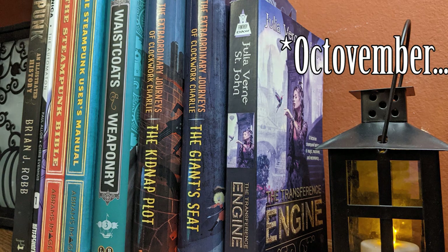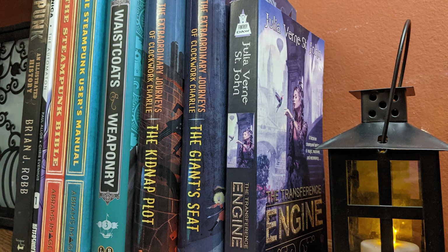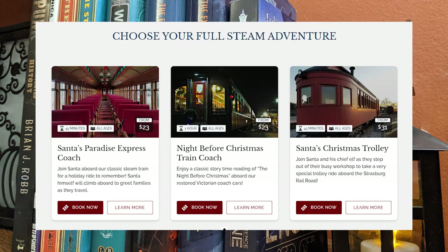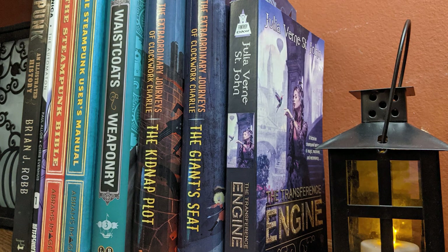Hi team! Last month we churned out some steampunk looks for the family. This project was to be worn at the Stroudsburg Rail Museum in Lancaster, Pennsylvania. They have multiple train car options for 45-minute rides, costumes are totally fine, and we were able to leave the house to hang out with some friends for their private event.